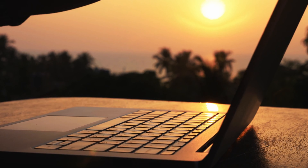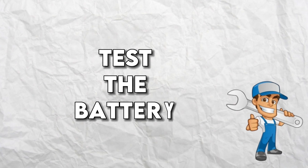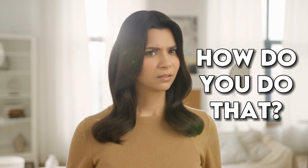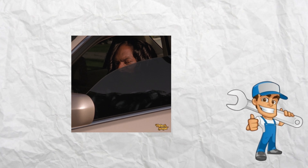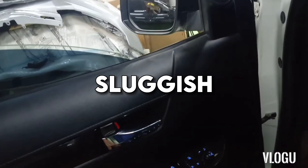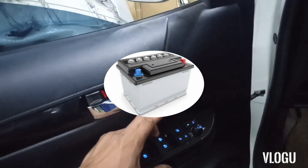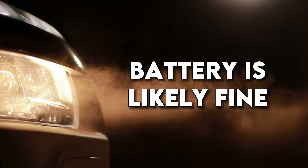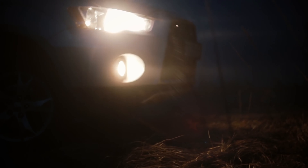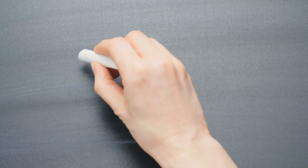Let's start with Scenario 1: your car won't start. The first step is to test the battery. If you have automatic windows, try rolling them up and down — if they're sluggish or don't work at all, your battery is likely the culprit. Another way to test your battery is to check the brightness of your headlights. If they're bright, your battery is likely fine; but if they're dim, your battery is too weak to start your car.